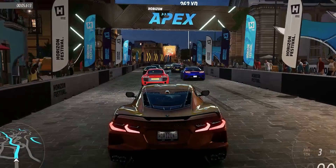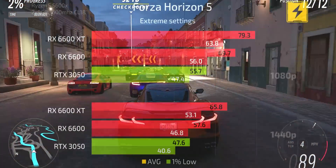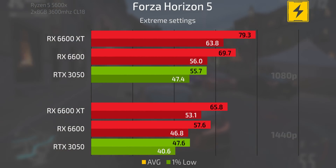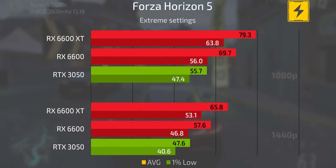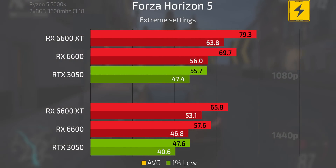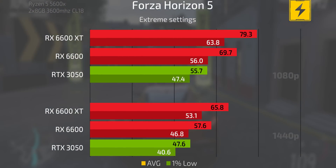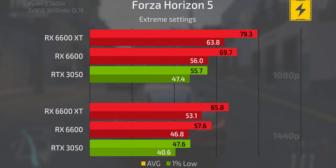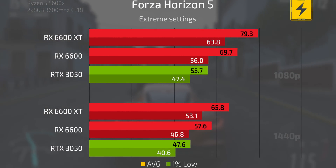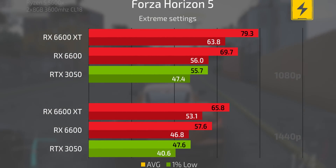Moving on to Forza Horizon 5 at extreme settings, the 6600 XT is again the fastest card and the 6600 follows not too far behind. At 1080p the 3050 is very much behind both cards — its average frame rate is actually below the 1% frame rate of the 6600 at 1080p — and the same scenario plays out at 1440p.